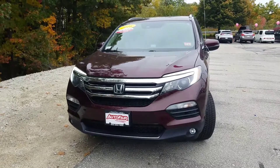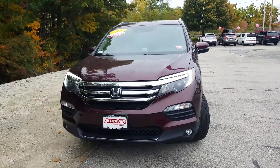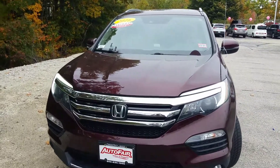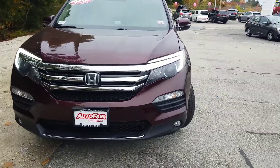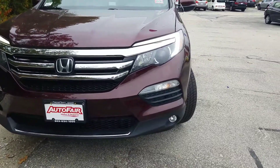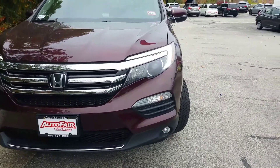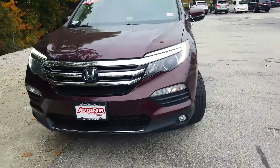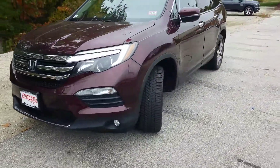This is the 2016 Honda Pilot Touring Model with that incredible dark cherry pearl exterior. Very classy, very slick looking. At the front of the vehicle are automatic on-off halogen headlights, LED daytime running lights, and LED fog lights — all making this vehicle incredibly safe to drive, especially at night.